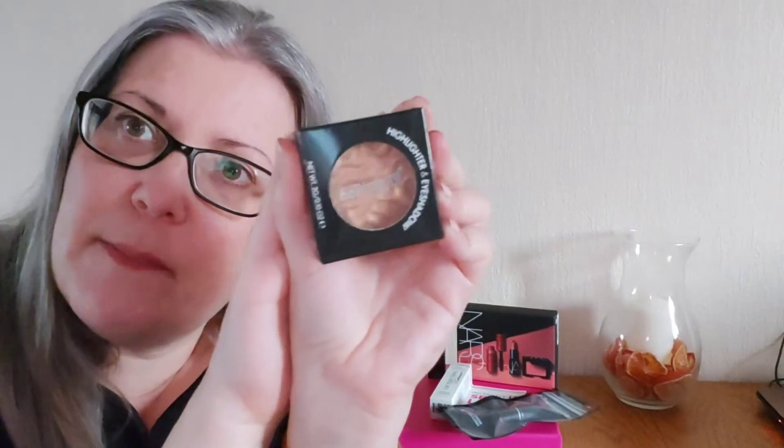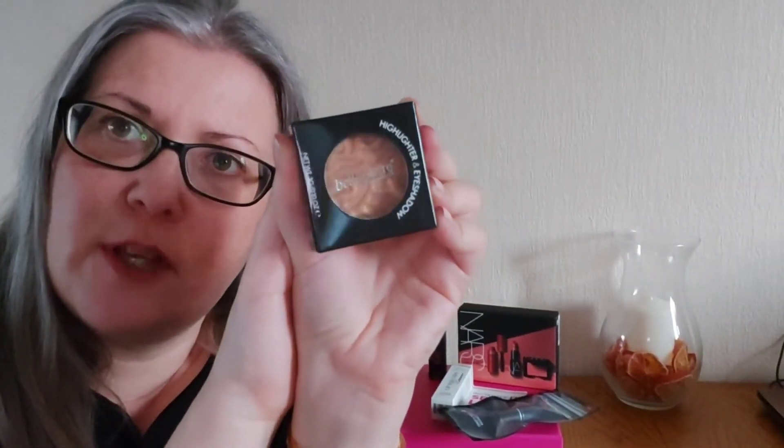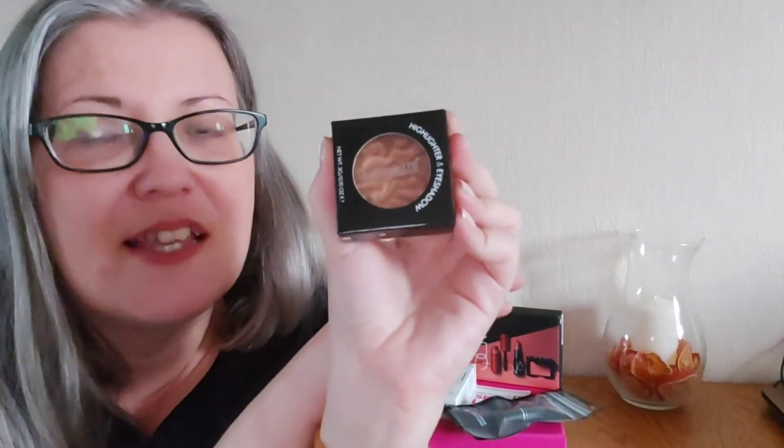Here we have a Bella Pierre highlighter and eyeshadow in a really lovely bronzy gold color — perfect for spring and summer. The pigment is amazing, really nice and shimmery. I love the fact that it's multi-purpose too — anything with more than one use, I'm in for that.